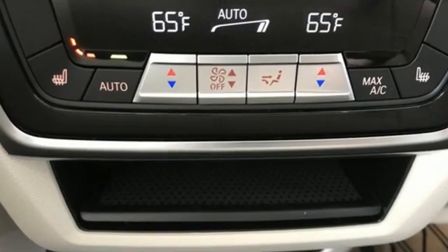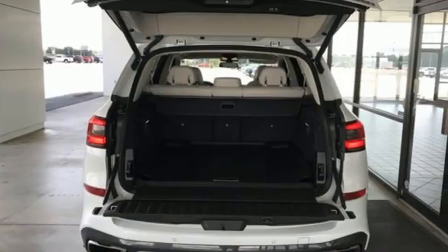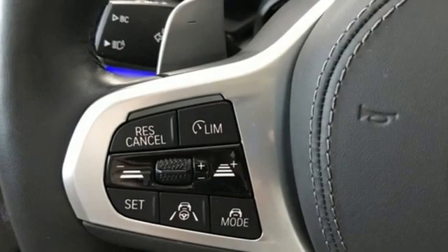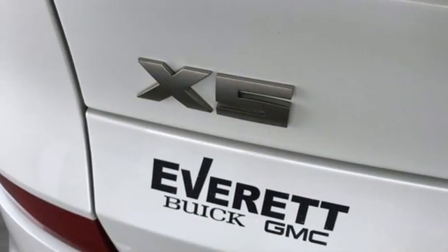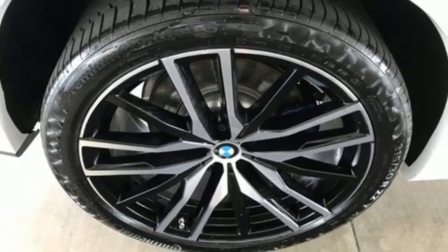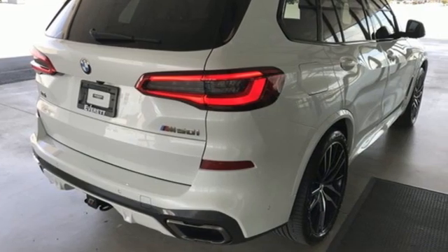Features include auto dimming rear view mirror, Wi-Fi hotspot, multi-zone climate control, integrated navigation system with voice activation, automatic transmission, front heated leather sports seats, memory exterior door mirror settings, streaming audio, hands-free lift gate, four wheel drive, and twin turbo V8 engine.